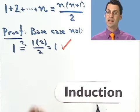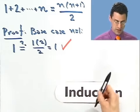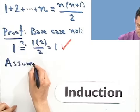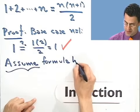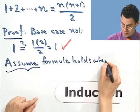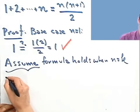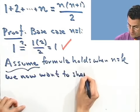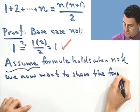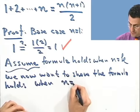That's pushing the first domino. Now I've got to convince ourselves that if one domino were to fall, that would force the next domino to fall. So I assume the formula is true — that's an assumption — I assume the formula holds when n is some particular value, let me call it k. And now my mission is to show the formula holds when n equals the next number, k plus 1.